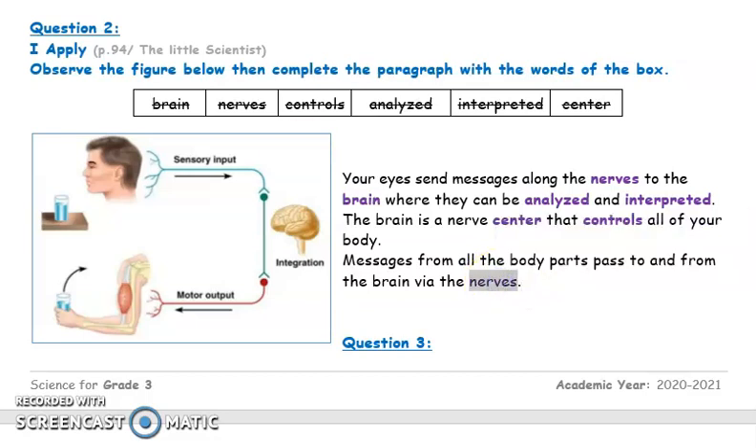Let me read it one more time. Your eyes send messages through the nerves to the brain. It's the brain who analyzes and interprets — it tells you what you see. Then it sends messages back to different parts of your body. In this case, the brain is sending messages to the muscles in the arm just to pick up the cup of water. Messages from all the body parts pass to and from the brain through special routes that we call nerves.